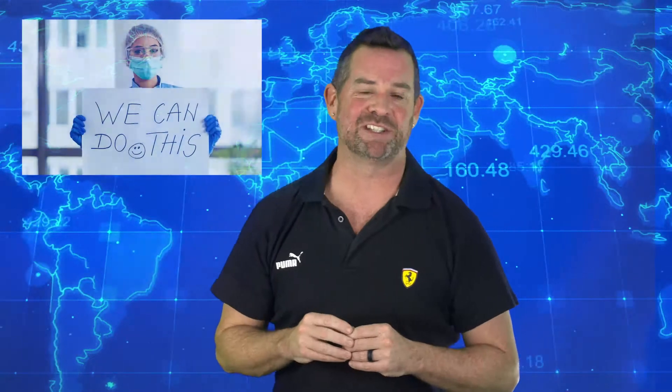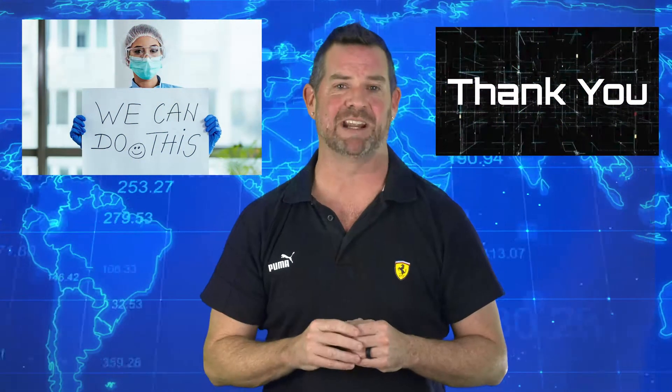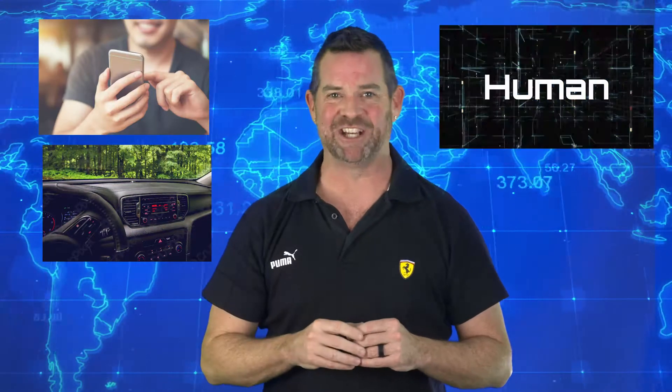Shout out to all the nurses, doctors, and healthcare professionals out there. Thank you for all your work and dedication. So the next time you hit that touchscreen on your phone or adjust the air on the dash of your car, remember — you are the H in HMI.